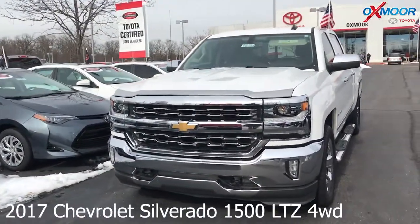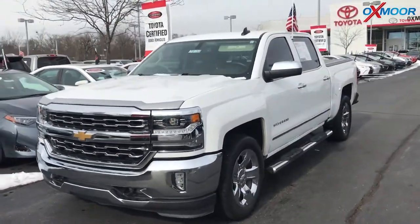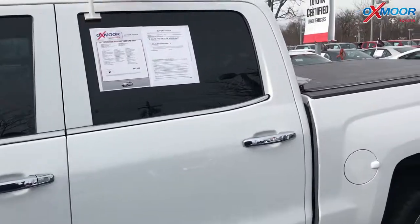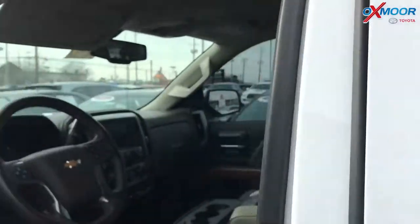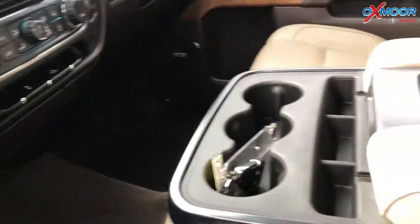For our last vehicle, this is a 2017 Chevrolet Silverado 1500 LTZ four-wheel drive. The exterior color is white. This vehicle does have a clean Carfax and had one previous owner. The vehicle has heated seats, Bluetooth, a backup camera, and was also locally owned. The interior is a dark ash jet black leather.